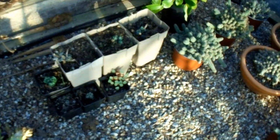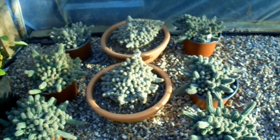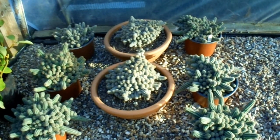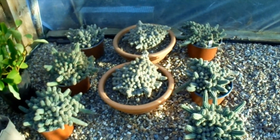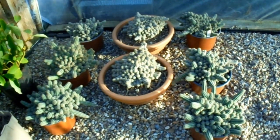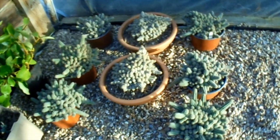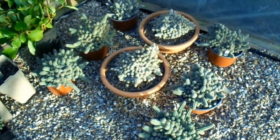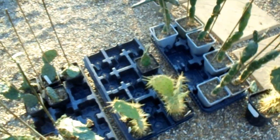Over here this was an Opuntia vestita cristata — nothing left there, so that'll be going on the compost. A few overwintering peanut cacti have come through fine. Bear in mind this tunnel offers very little protection from frost, so these have had to put up with a few degrees of it, and they're not looking bad at all. Over here is another collection of the Opuntias.